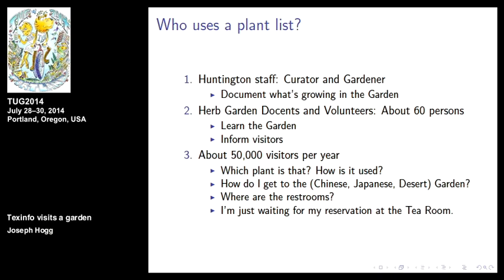Who uses the list? The curator and the gardener use it for documenting what's there. Docents — about 60 of them — use it for learning the garden and informing visitors. We have maybe 50,000 visitors a year to the herb garden. Many come in and ask what plant is that, and we whip out the plant list and tell them. Then they ask how it's used. And then the next question is: how do I get to the Chinese garden or the Japanese garden? And where are the restrooms?